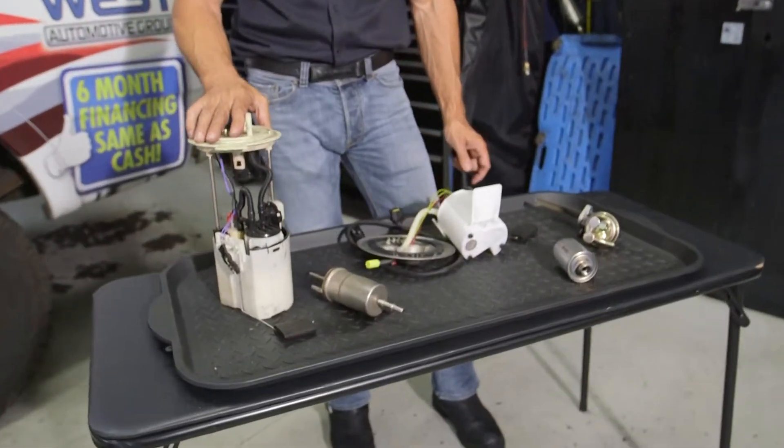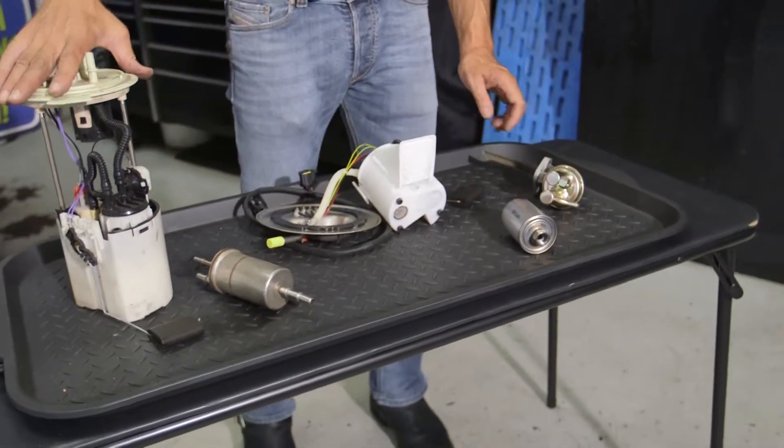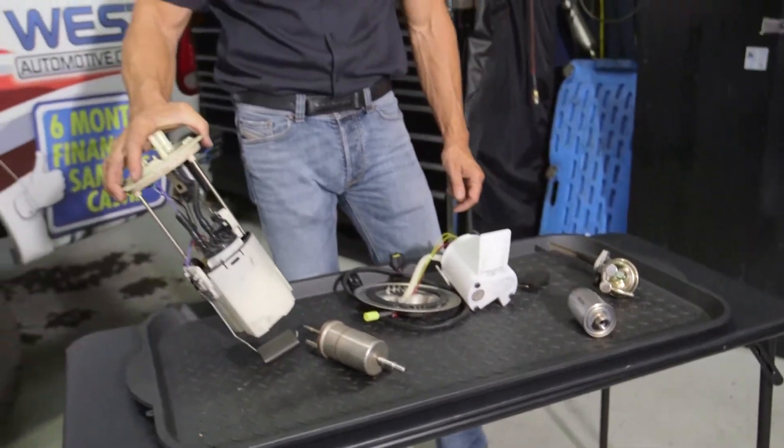You will find if you do need to replace one of these, the cost is a little higher than back in the older days. And when doing so, the complete module gets replaced on the vehicle and the tank usually has to be removed to do so.